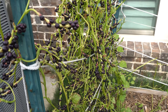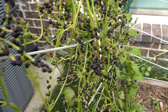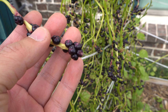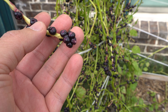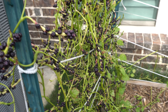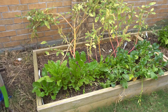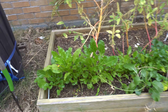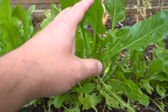These are malabar spinach and it's the end of the season so nothing is left except the seeds. Many people use these seeds as a dye for clothes and I think also for food coloring. I'm not sure you can eat the seeds - I've read that you can but I'm not certain.